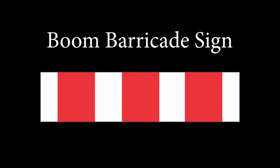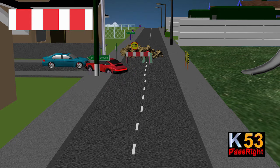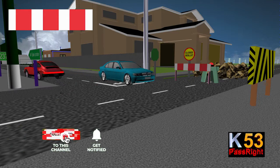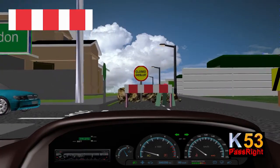Boom Barricade Sign. The boom barricade sign is found on any road where the road ahead is closed due to construction or any other type of hazard. The primary purpose of this sign is to warn the motorist that part of the road is temporarily closed to traffic. You must slow down and do not attempt to drive past the sign.